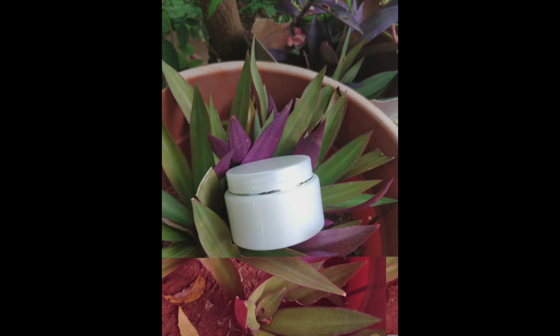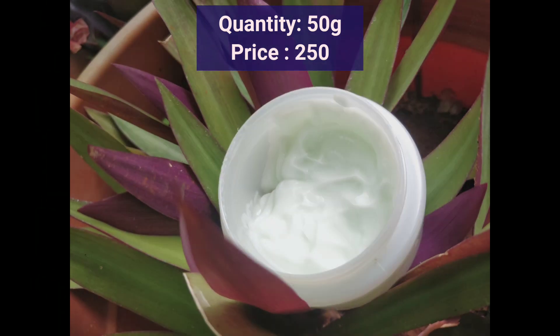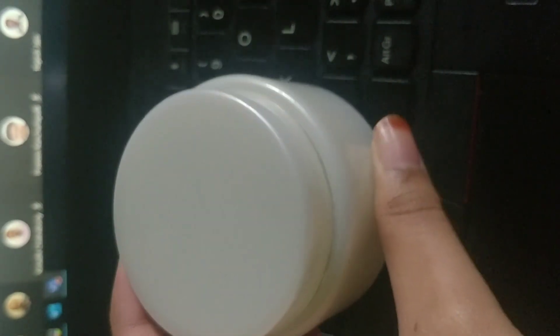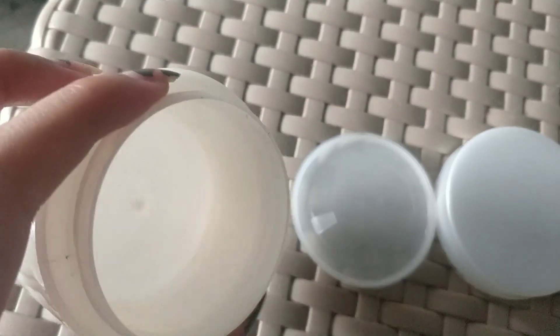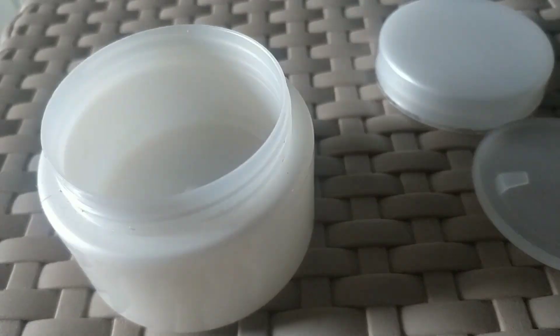I have received four products from them and today we are going to see an in-depth review of each and every product. The first product I received from them was the Cucumber and Aloe Vera Body Lotion. I have already given a small review about it in my previous video — I'm linking it in the card. The texture gets easily absorbed into the skin. I am using it daily, I love this product, and I would rate it five out of five. I would definitely recommend it for everyone. As you can see from the video, I have completely finished the entire product. It is totally suitable for all skin types.